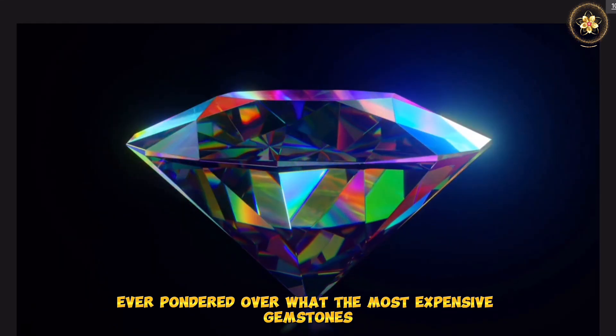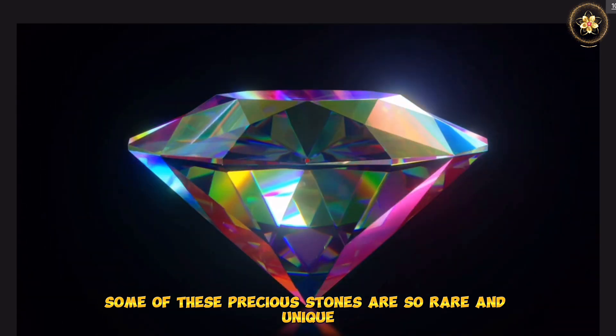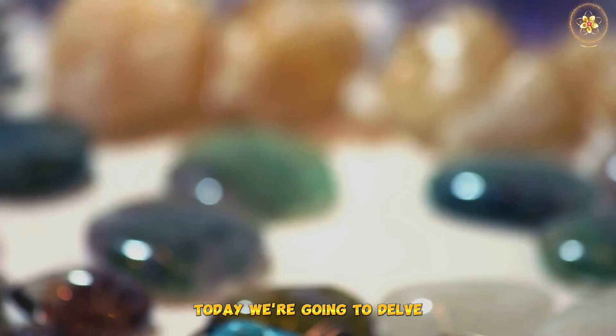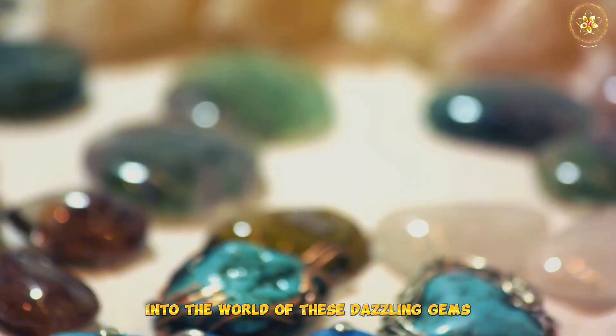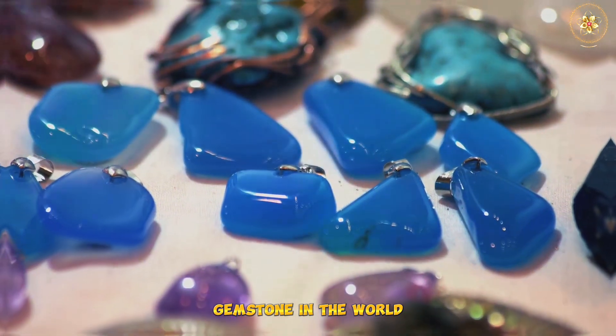Ever pondered over what the most expensive gemstones in the world might be? Some of these precious stones are so rare and unique that they command astronomical prices. Today we're going to delve into the world of these dazzling gems, counting down from the 10th to the most expensive gemstone in the world.